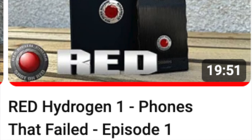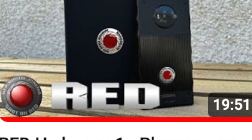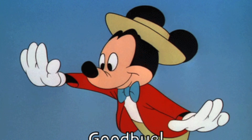The LG Wing was purchased as part of the Phones That Failed series, which I hope to continue long into the future. Episode 1 dropped a couple of weeks ago and it was on the Red Hydrogen One — a smart idea that wasn't implemented well, and it ultimately failed. The LG Wing also failed. Sales globally have been horrific. And since the LG Wing, LG decided they're out of the smartphone game.